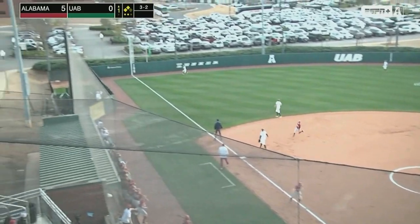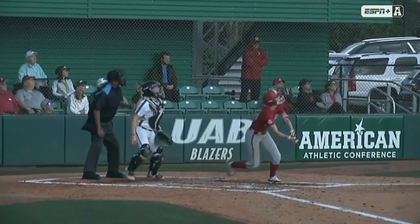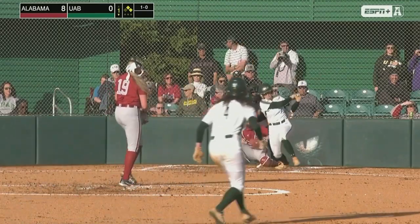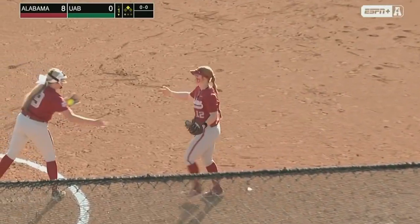Hit high and far down the left field line — and gone! Very impressive showing so far for the Crimson Tide as Smith is ahead in the count. That's a grounder right at third — could be two, and in fact, should be two, as Dowling makes the throw across for a 5-3 double play on Lindsey Smith.